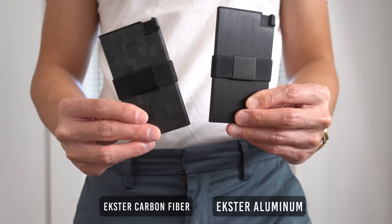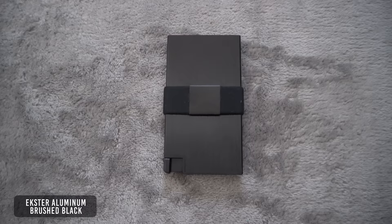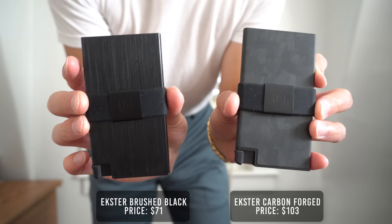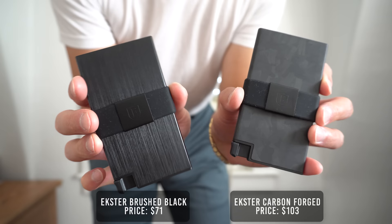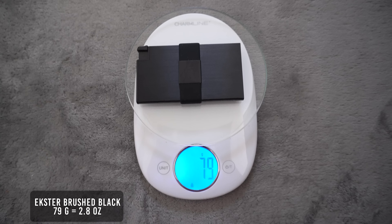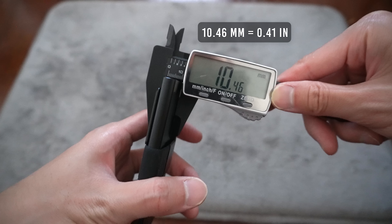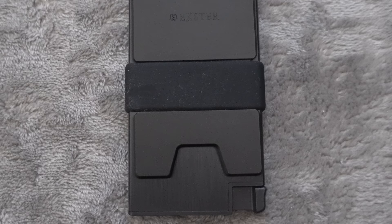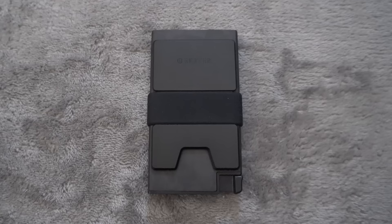The next two wallets I have are the Ekster aluminum and carbon fiber wallets. This is in a brushed black colorway and this one is carbon forged. The aluminum retails for $89 but is on sale for $71, and the carbon fiber retails for $129 but is on sale for $103. The aluminum weighs in at 79 grams and the carbon fiber at 62 grams. Both wallets have a thickness of 10.5mm including the RFID backplate. The brushed black is made from 6061 aluminum — four times stronger than a brick — and is also used in military applications.